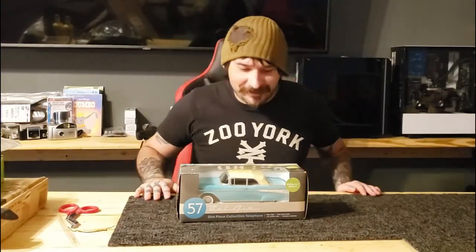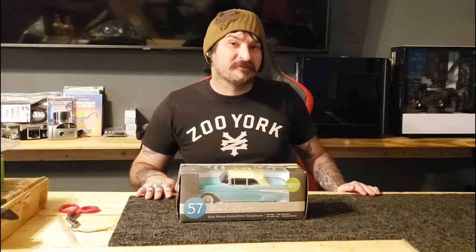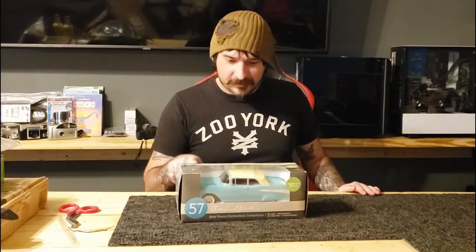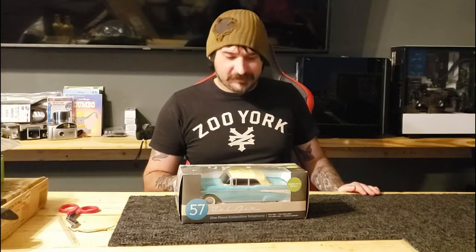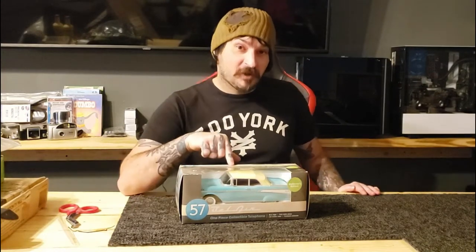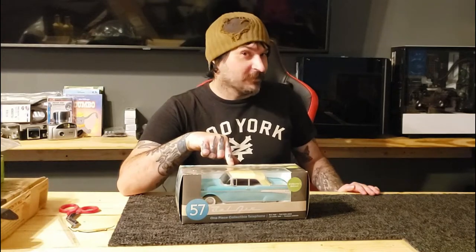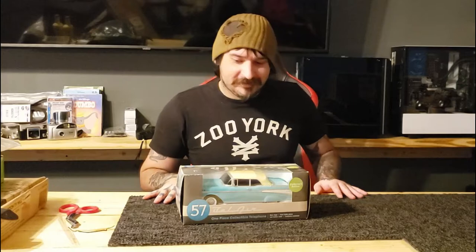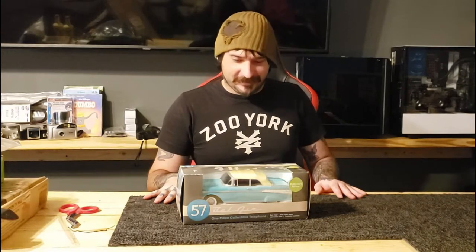Oh boy, got another unboxing and this is something that's probably not made anymore and it's probably pretty old. What I got is a '57 Bel Air one-piece correctable telephone. It's so old that this is a cable telephone, not digital cable. So we're going to open it up and see what we got.